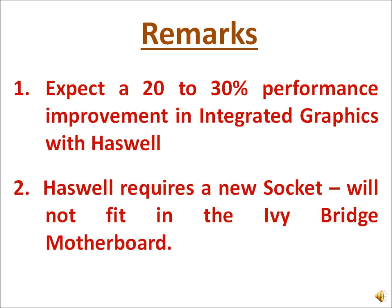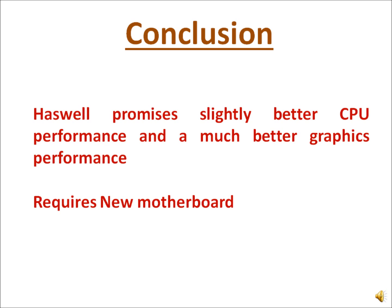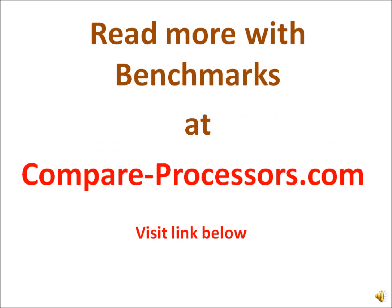Hyper-threading is not supported in either of them. In a nutshell, we can say that you get 20–30% better GPU performance and about 10% better CPU performance with the Haswell processor. One thing to note is that it will require a new motherboard.